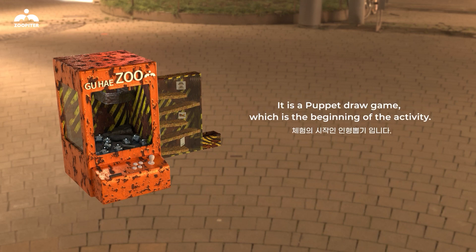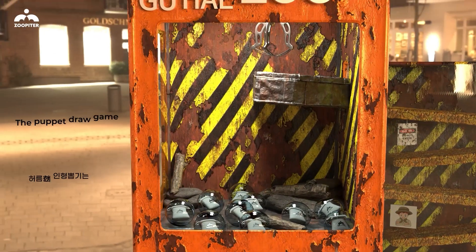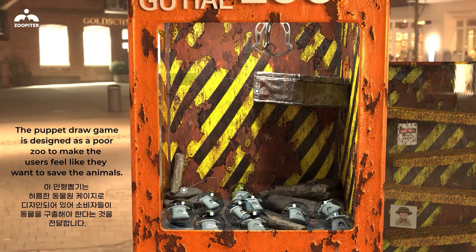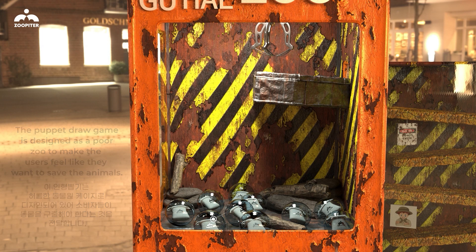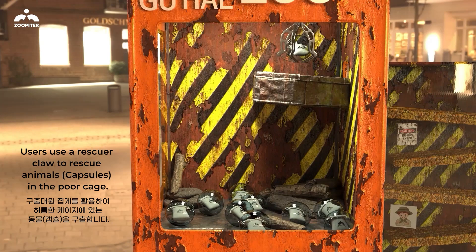The puppet draw game is the beginning of the activity. It is designed as a pursuit to make users feel like they want to save the animals. Users use a rescue claw to rescue animal capsules held in the pour cage.